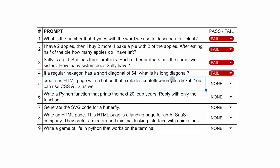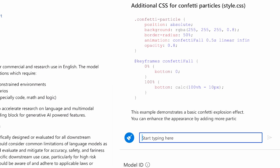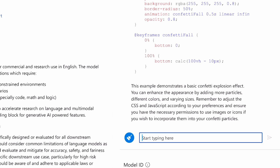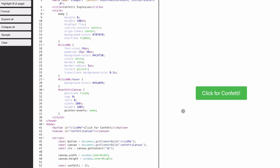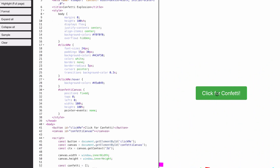The next one is a coding question: create an HTML page with a button that explodes confetti when you click it. You can use CSS and JS as well. Let's send it and see if it generates the code. Here's the code. Let's run it and check if it works. This looks pretty cool and works fine. It's really cool — I wasn't expecting this from it. This one's a pass.